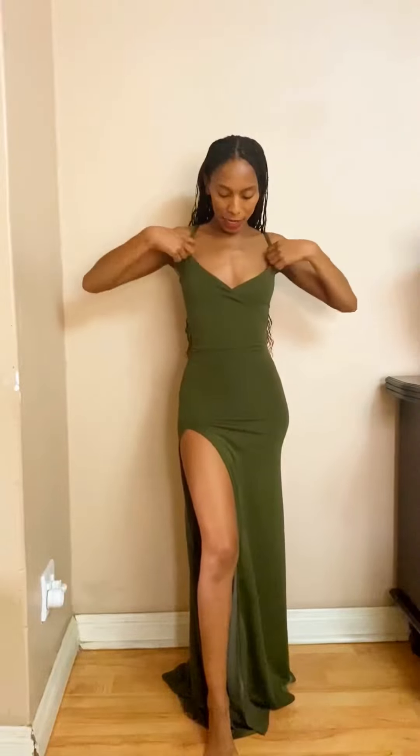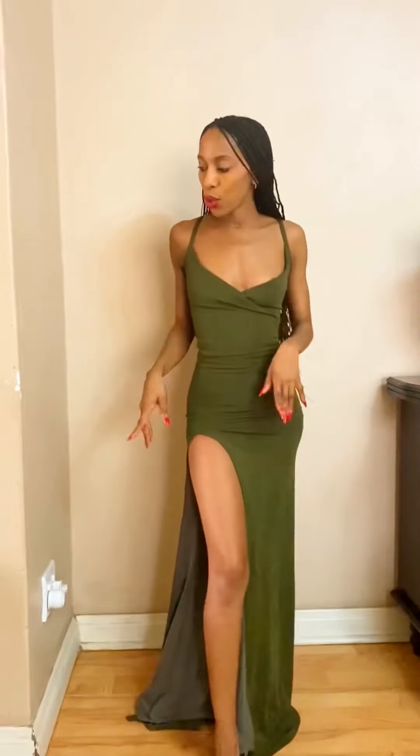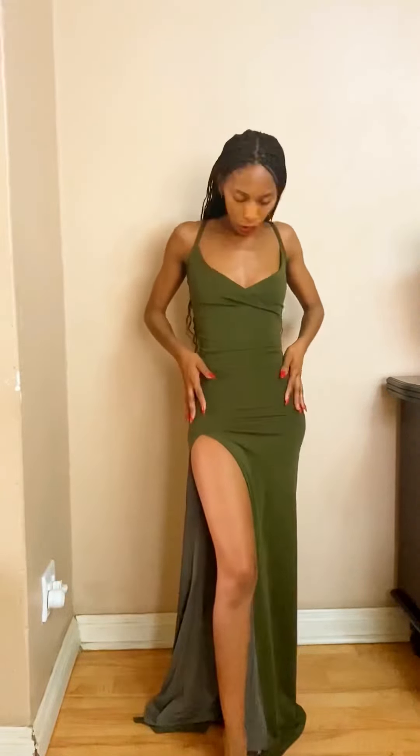So this is how the strappy dress looks — it has a high slit, strappy handles, and this is how it fits. I actually made this dress when I was going to SA Fashion Week. I'm going to show you how I would accessorize this dress for a traditional wedding versus a more formal white wedding.